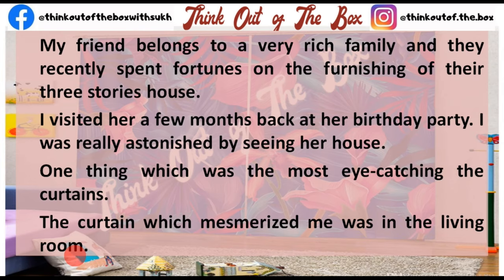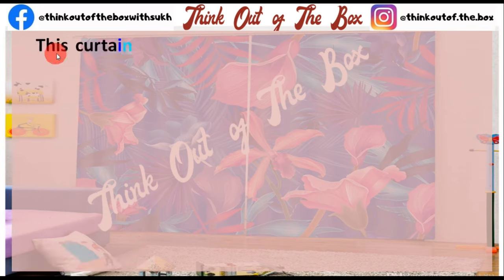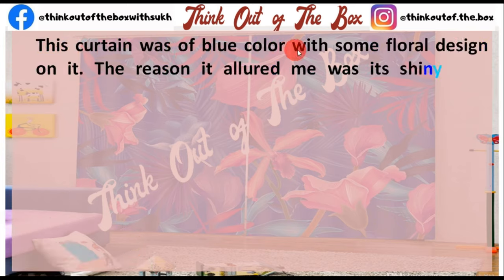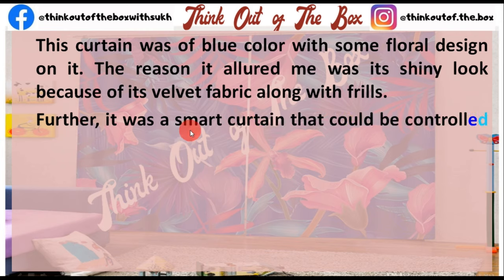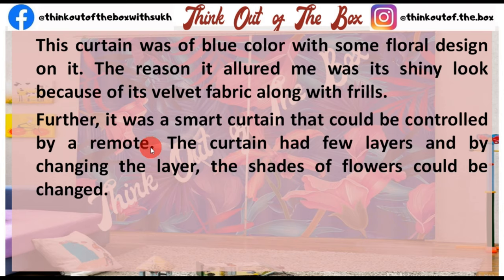This curtain was of blue color with some floral design on it. The reason it allured me was its shiny look because of its velvet fabric along with frills. Further, it was a smart curtain that could be controlled by a remote.